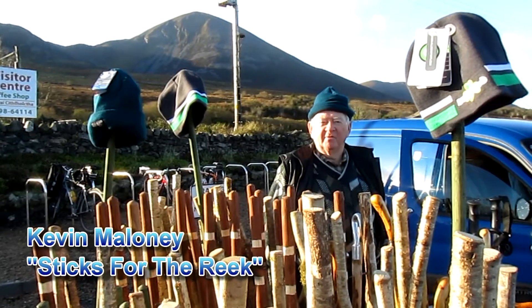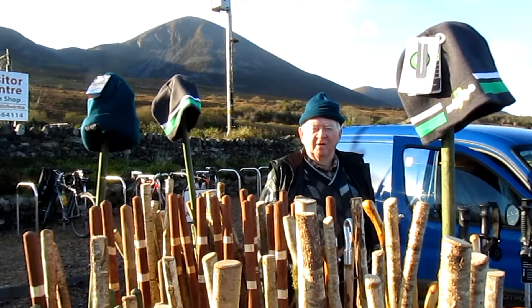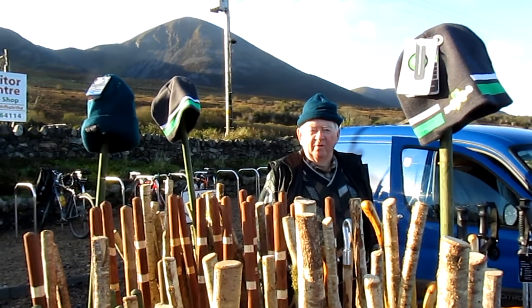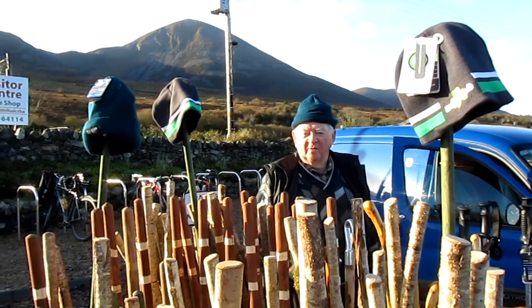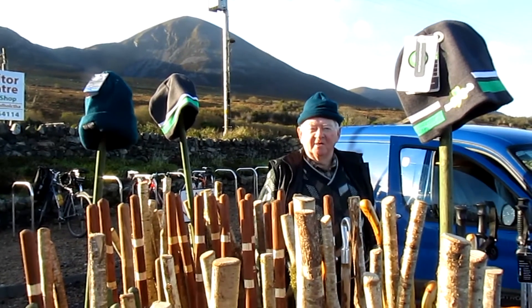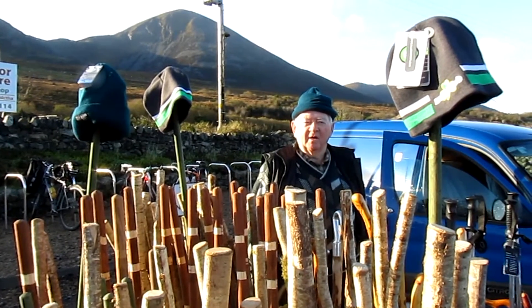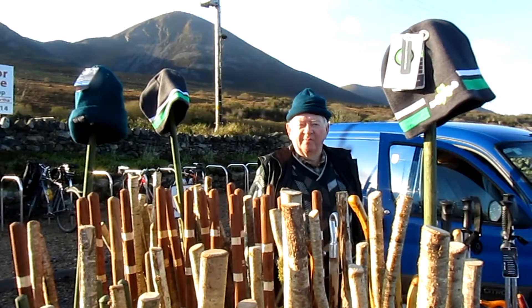My name is Kevin Maloney. I live in Gloshpatrick, about a mile up the road. I come here in my spare time, which I have plenty of, seeing that I'm retired. And I sell sticks and rent them to people for climbing up to the top of the reef.